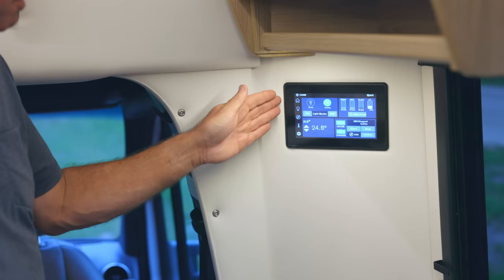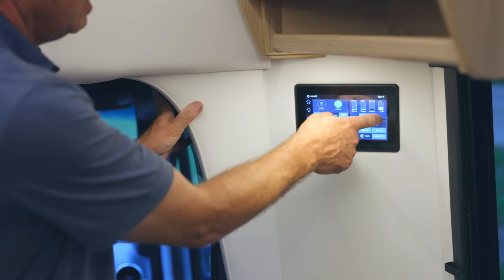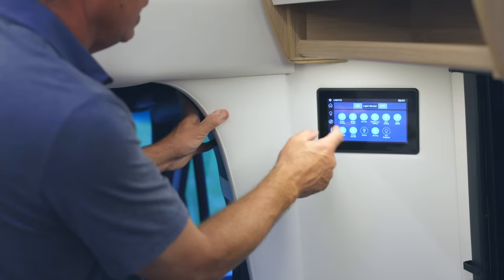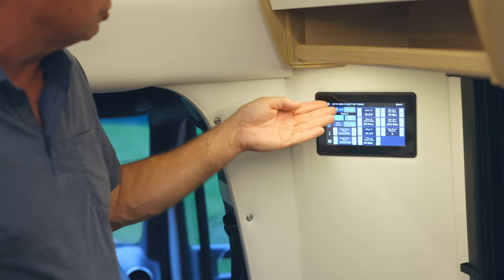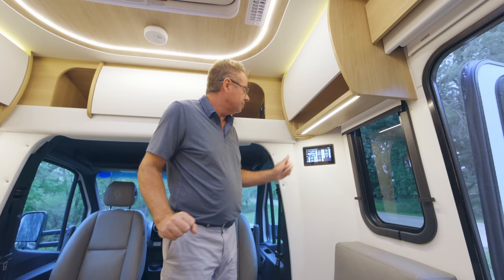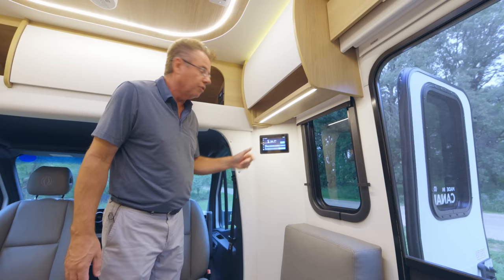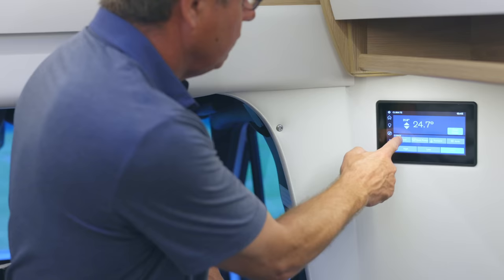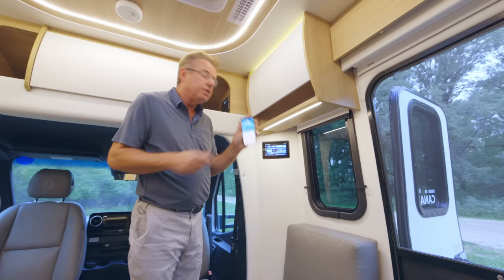Right here is the Firefly multiplexing main control panel — it controls the motorhome and tells you what's going on. Right now fresh water, gray, and black tanks are empty, and we have 29% propane. You can turn on the water pump, set all your lights, and set up auto gen start. This unit has the optional propane generator, so auto gen start lets you set it by temperature — if it gets too hot, it turns on the air conditioner to keep pets cool. You can also set it by time or low voltage. For heating and cooling: set the temperature and choose cool, heat pump, or furnace, and always leave fans on auto. You can also download the app and run the motorhome off your smartphone.